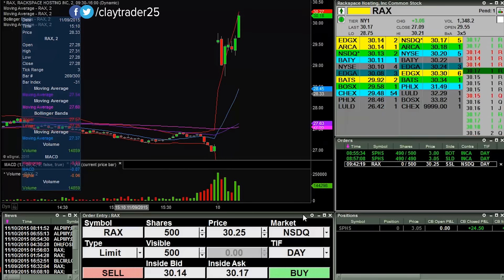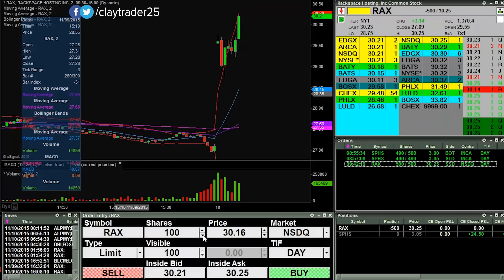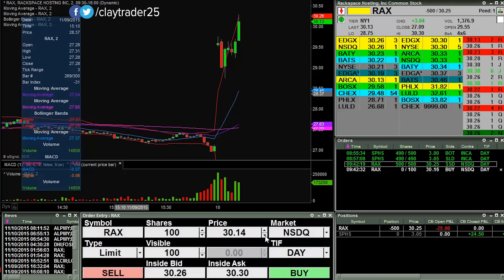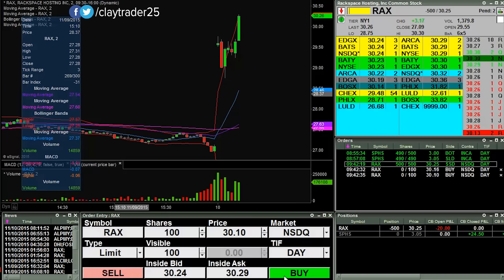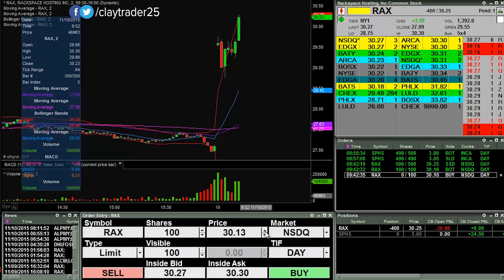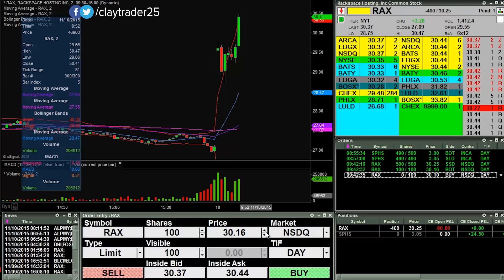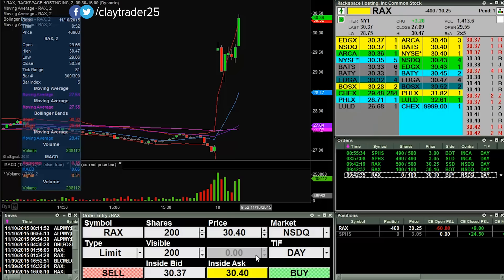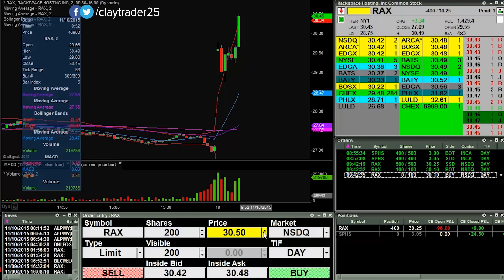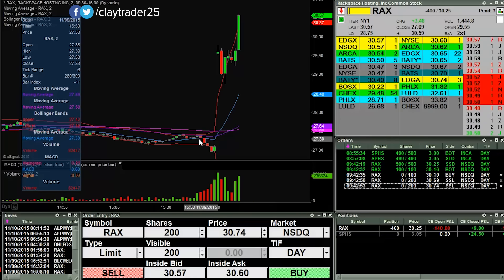I have an order in to short my initial position up there at 30.25, so I got those. I will look to build a bigger position if possible. I got 100 of those shares off, so looking like I may be able to build bigger.